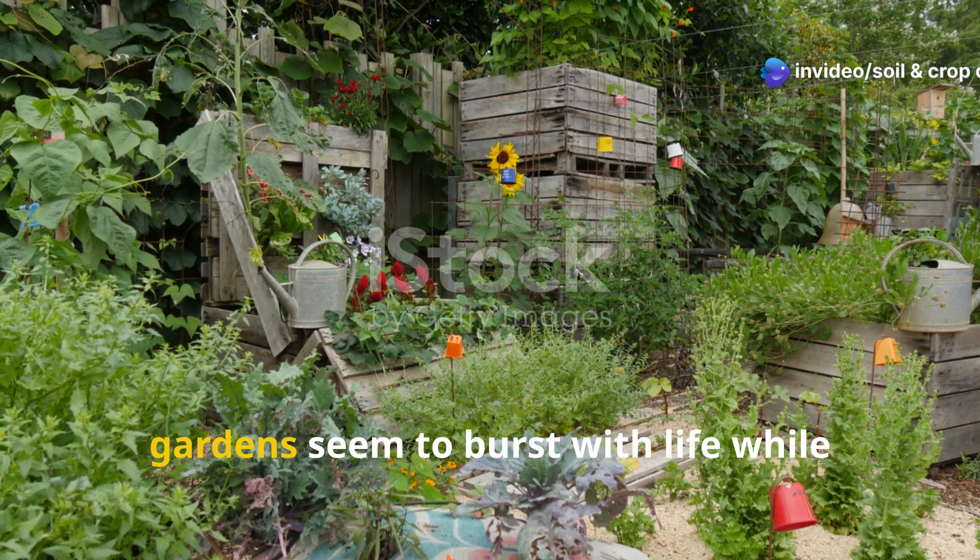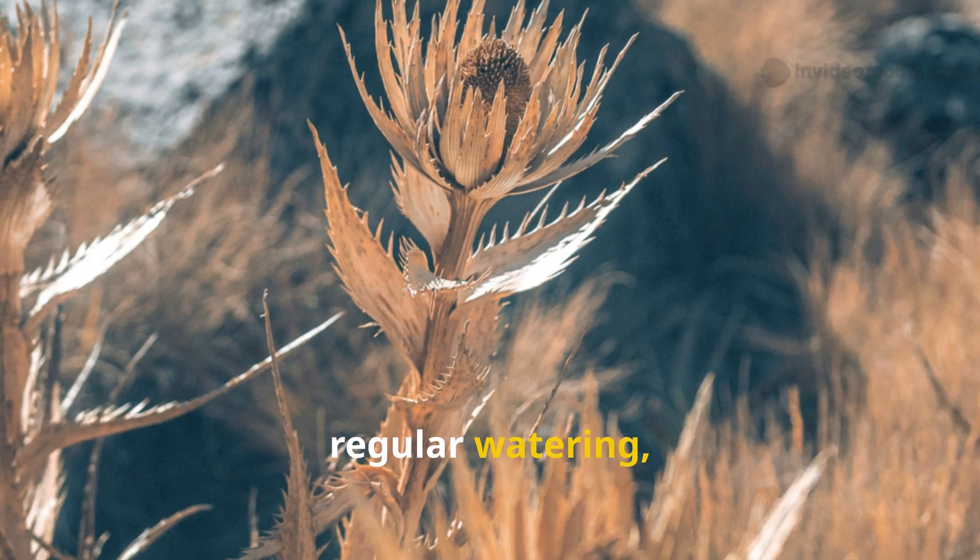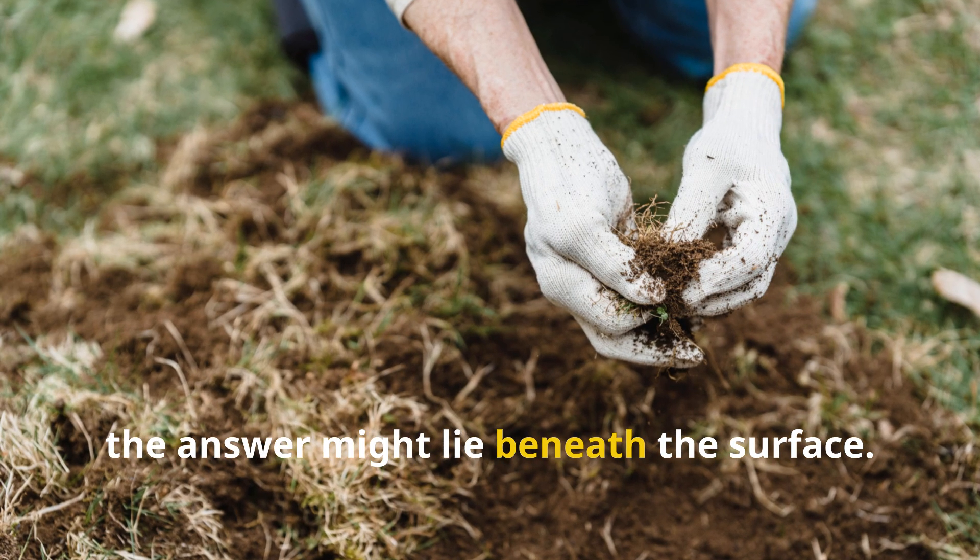If you've ever wondered why some gardens seem to burst with life while others struggle despite good sunlight and regular watering, the answer might lie beneath the surface.